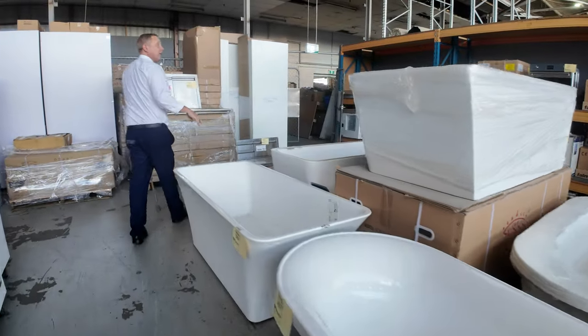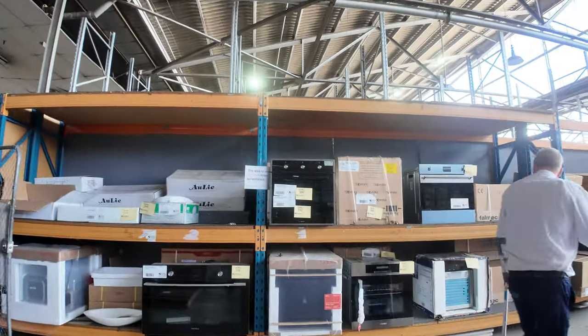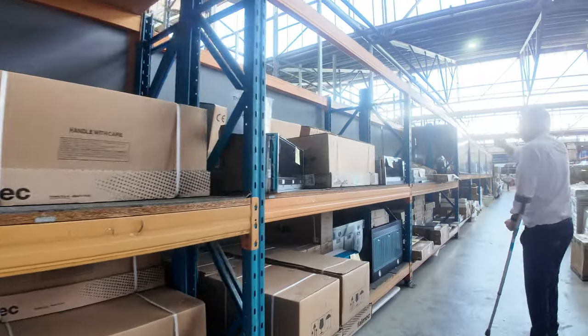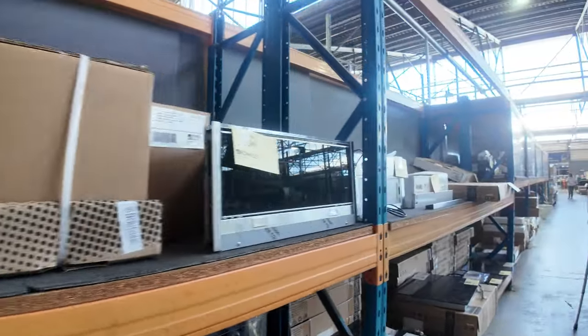Over on the right we've got a heap of ovens — 900mm and 600mm wall ovens — plus lots of range hoods in different configurations. There are inbuilt 600 and 900mm units and also canopy 600 and 900mm range hoods, and more cooktops.